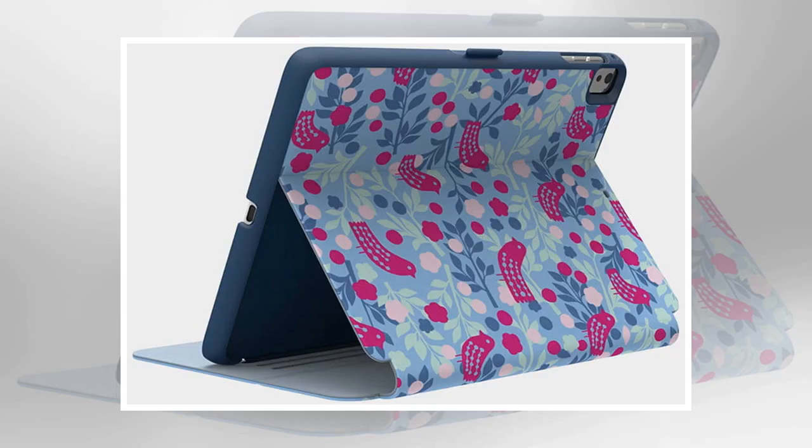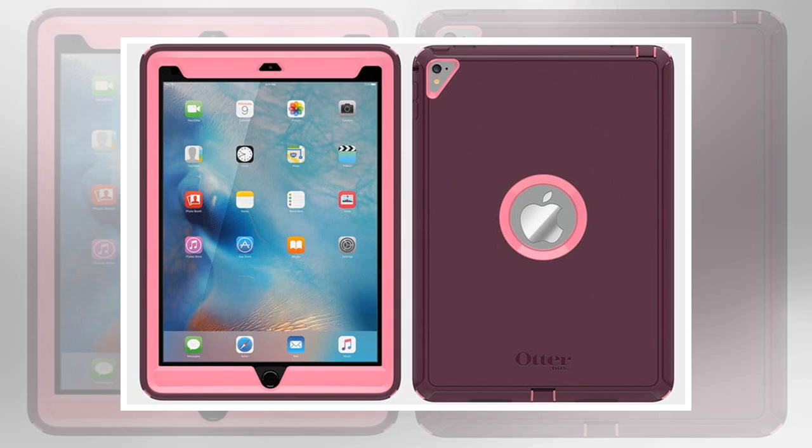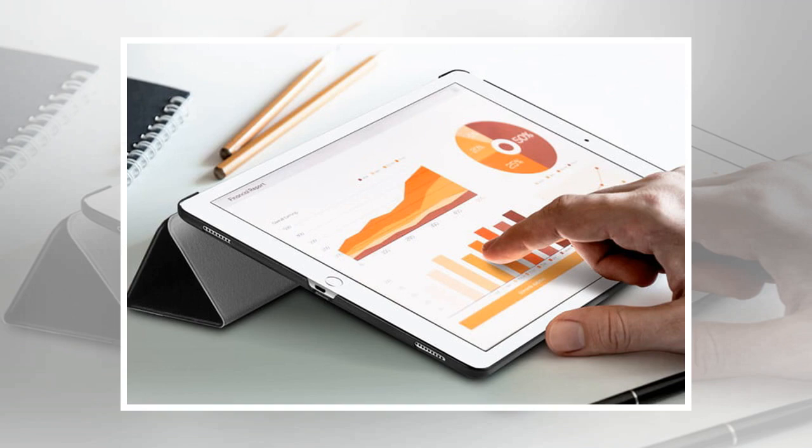Buy one now from Amazon. This slim cover provides great value for money. Your iPad Pro slots into a thin plastic shell that features accurate cutouts for your tablet's speakers, controls, ports, and camera. The faux leather cover also features a microfiber lining and grooves that allow you to fold it back in one of several positions. The cover also works with your tablet's sleep-wake function, so your iPad Pro will turn on as soon as you flip up the cover.